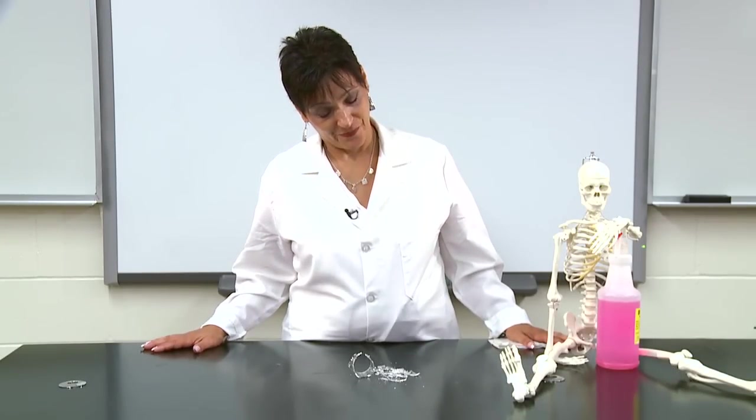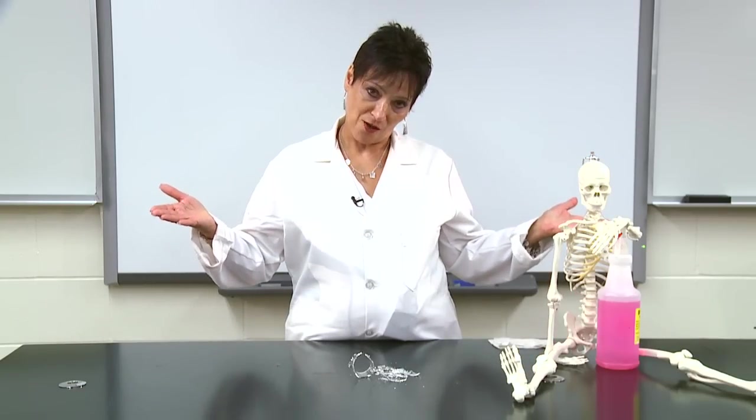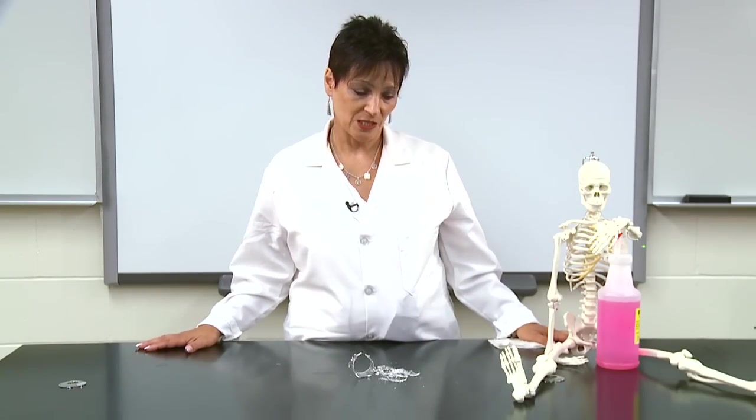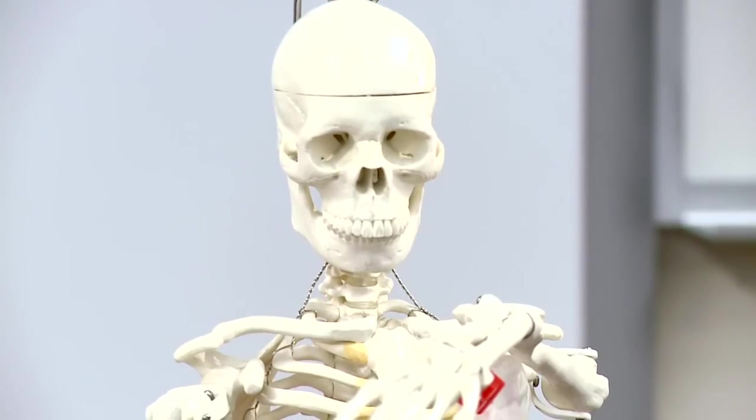Welcome to a video on lab safety. The first thing you must know is that if you don't follow the safety rules, you're going to end up looking like my friend over here. You will become a tiny skeleton — and he doesn't look too happy — so you have to follow the lab safety rules.